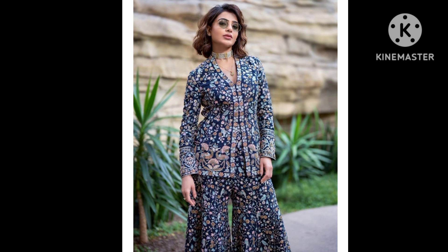Askew-flared pants complete the look. While the coat is modern, the silhouette is comfortable, and the surface embroidery is meticulous, encapsulating all things refined. This intricate set showcases a symphony of dori, resham, and sequin embroidery in all its glory.